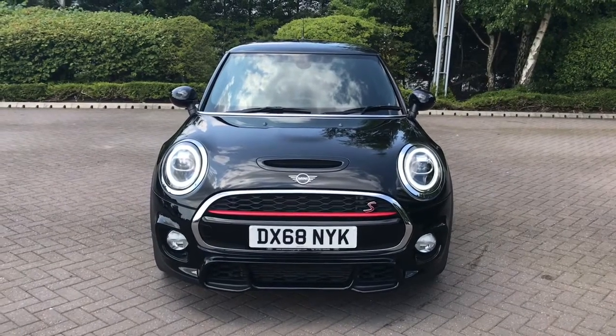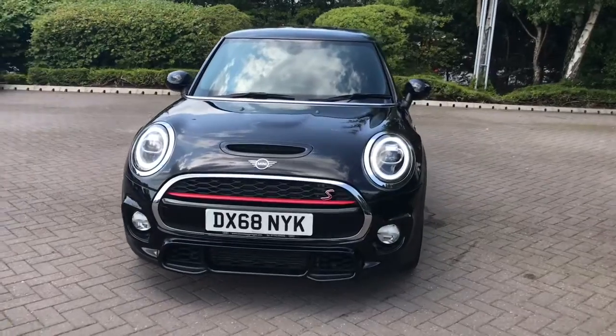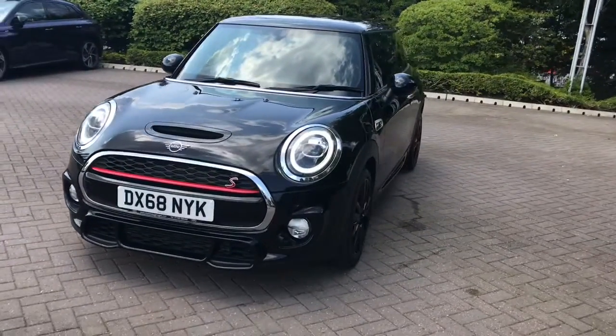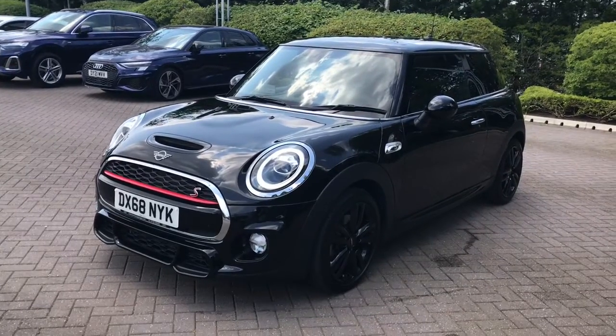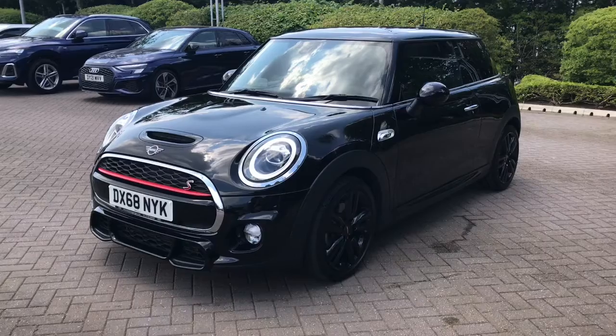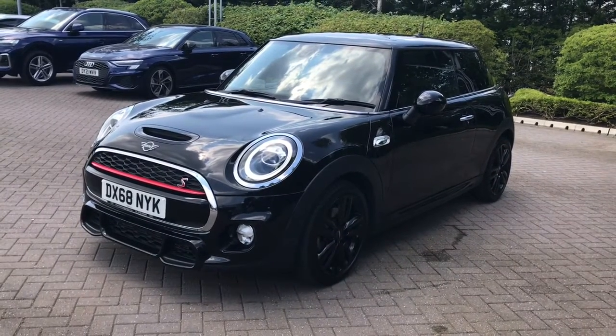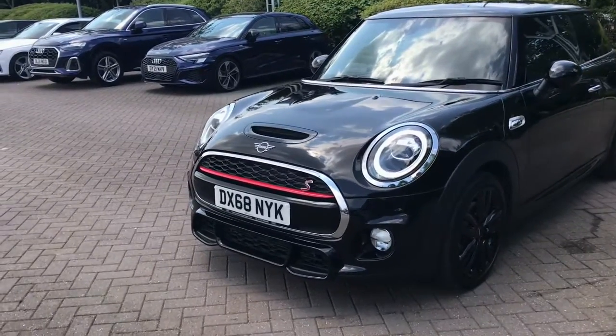Hello and welcome to Stoke Audi. Today we have the privilege of advertising this 2018 Mini Hatch Cooper S Sport with the 2.0L engine and the Steptronic gearbox. This vehicle is in great condition, finished in the black paint colour and has completed 7,317 miles.